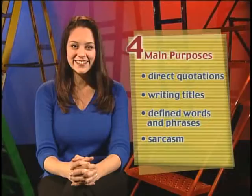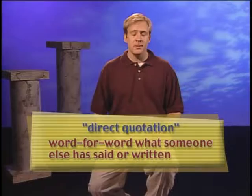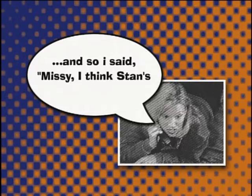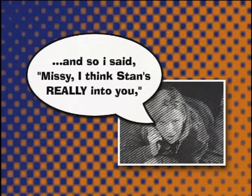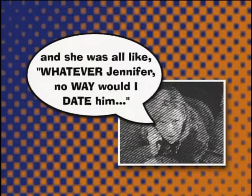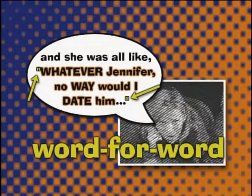The first way we use quotation marks is probably the most common, and that's to frame a direct quotation — word for word what someone else has said or written. Here, Jennifer is relating to a friend a conversation she had with Missy. Notice how she's used quotation marks to surround the direct quotations from the conversation: 'Missy, I think Stan's really into you,' and 'Whatever, Jennifer, no way would I date him.' The quotation marks show that these quotes are word for word — which is important, because Jennifer would never gossip.